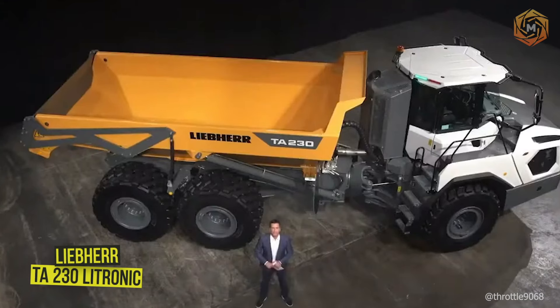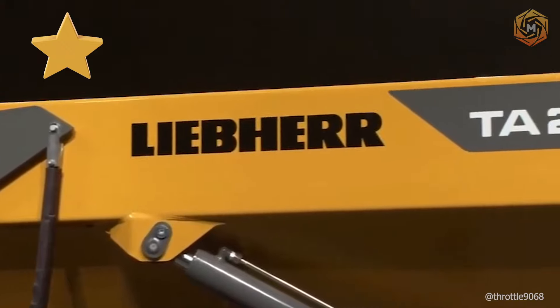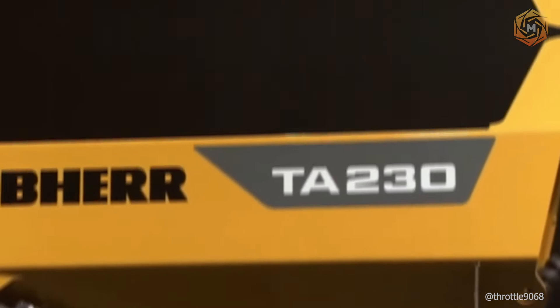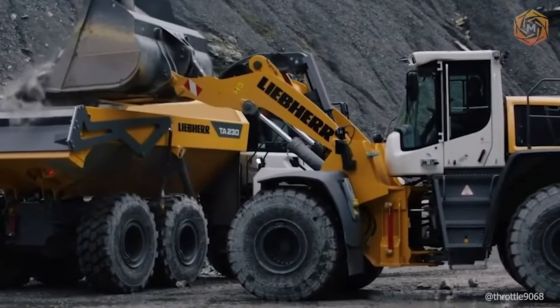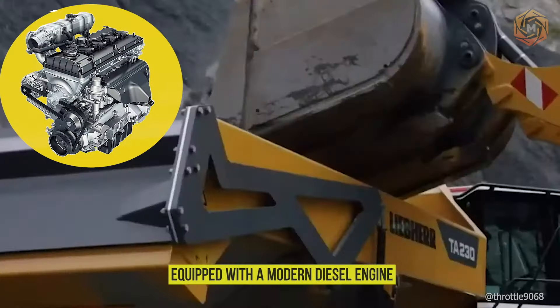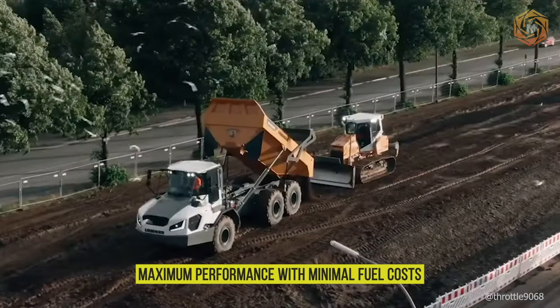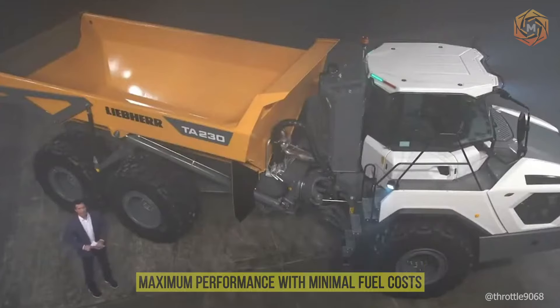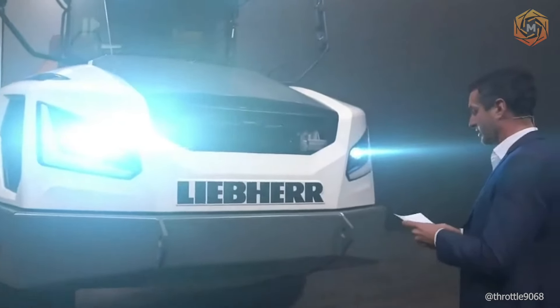Meet the Liebherr TA-230 Leitronic, the true star of quarry dump trucks. This monster on wheels not only looks like something out of a futuristic movie, but works with such power that any loads turn to dust in its path. Equipped with a modern diesel engine and an electronic system, the TA-230 promises maximum performance with minimal fuel costs, and its improved control system and spacious cabin makes every turn easy and comfortable.